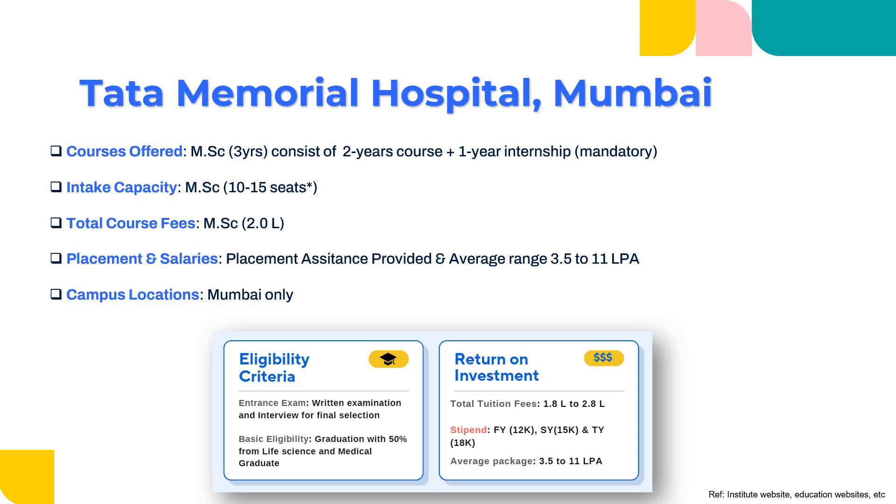The return on investment is why I love this particular institute. The tuition fee is very reasonable, ranging around 1.8 to 2.8 lakhs for the three years. The best part is they also offer a stipend: you would earn 12,000 per month in the first year, 15,000 in the second year, and 18,000 during your one-year internship. So in this course you are not only paying fees but also earning a stipend. Tata being Tata, they are not exploiting you — they are returning the investment. You would be an MSc graduate from a reputable institute while earning at the same time. The average salary package is 3.5 to 11 lakhs per annum — the best in the industry. If you really want to make a difference and have a good alma mater, I would recommend Tata Memorial.